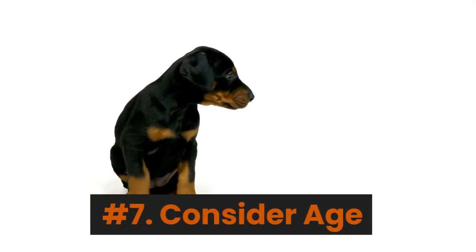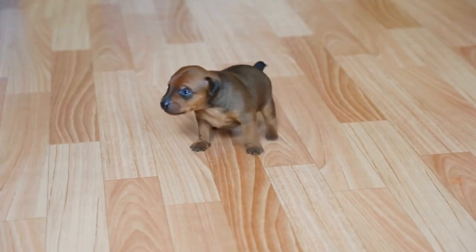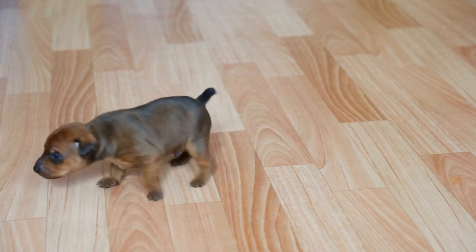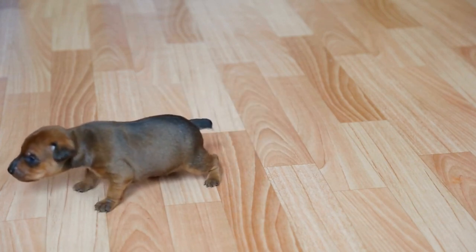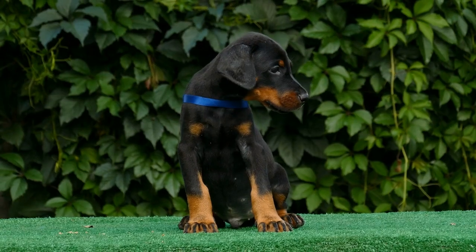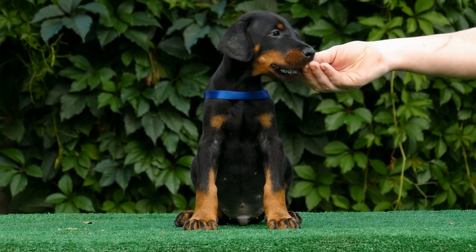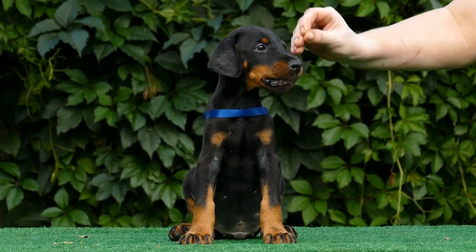Number 7: Consider age. Generally, Doberman puppies are ready to go home at 8 to 12 weeks of age. At this point, they should be mature enough to start learning and adapting to new environments, but still young enough to form strong bonds with their new owners.